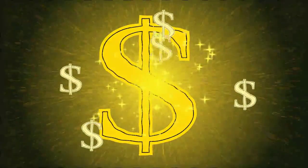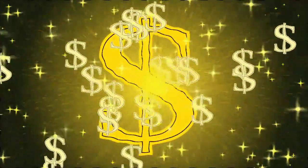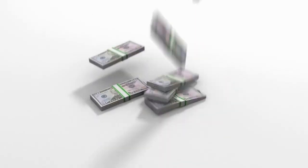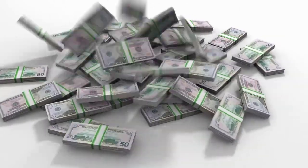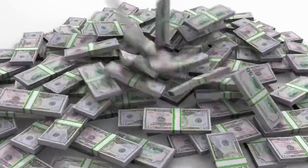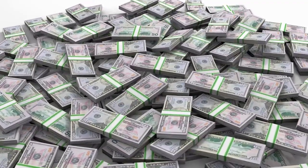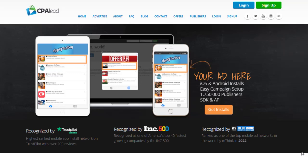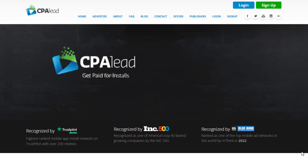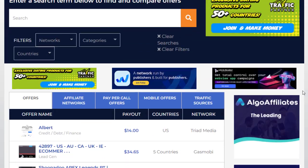Hey guys, welcome back with another brand new and exciting strategy. Today we're going to share with you an amazing method — an autopilot CPA income strategy that is really fascinating and that you have never seen before. I'm going to show you two different traffic sources, the cheapest paid traffic sources you can use to make a huge amount of money. This is a step-by-step guide, so keep watching to the very end.